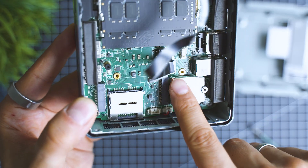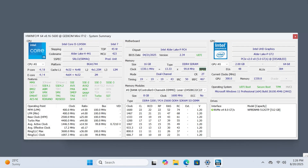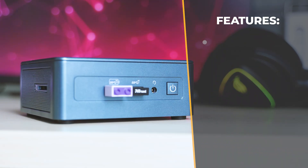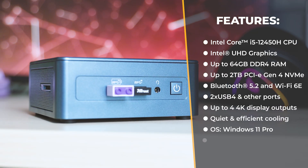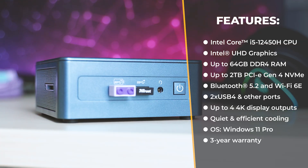Digging deeper into the specs: the IT12 supports up to 64 gigabytes of DDR4 memory, up to four 4K display outputs, and comes with Windows 11 Professional pre-installed. The cooling system is designed to keep performance steady, and Geekom includes a three-year warranty with this particular model.